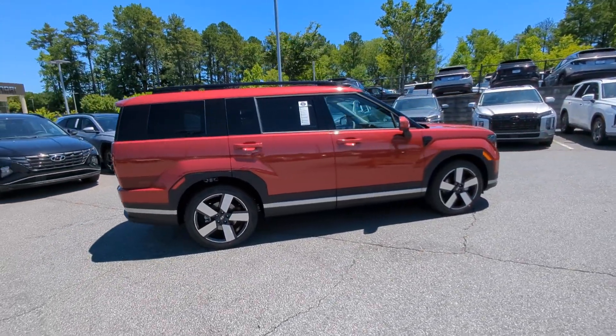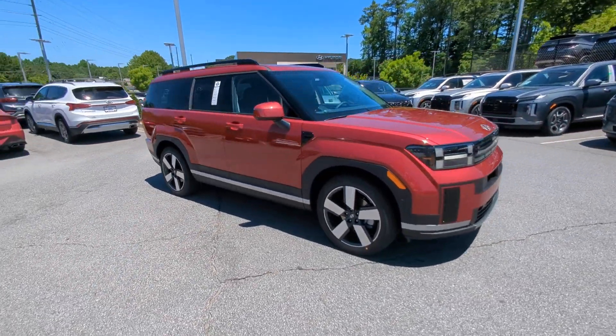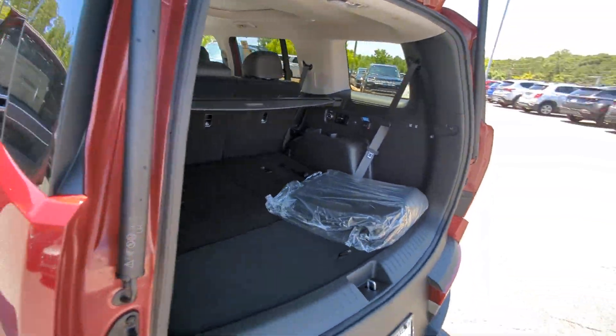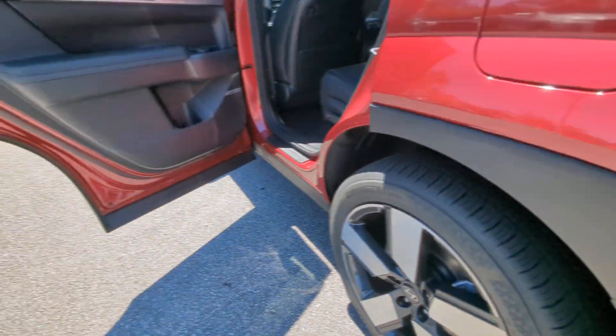The following are some of this vehicle's highlighted options: heated steering wheel, Apple CarPlay and/or Android Auto, keyless entry, navigation system, moonroof, heated mirrors, backup camera, satellite radio, cooled front seat, power liftgate.